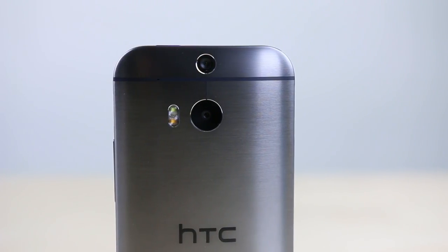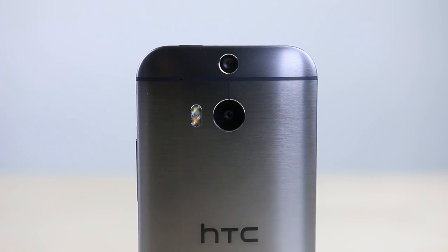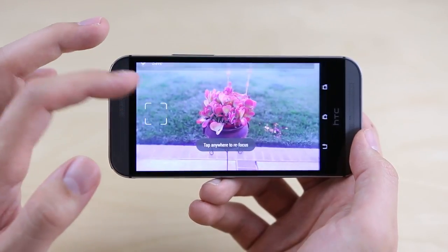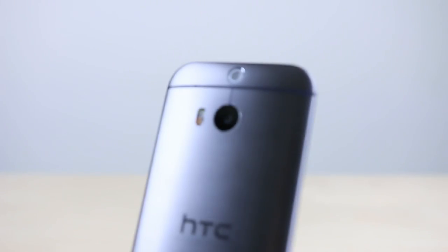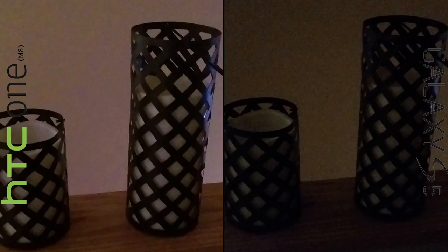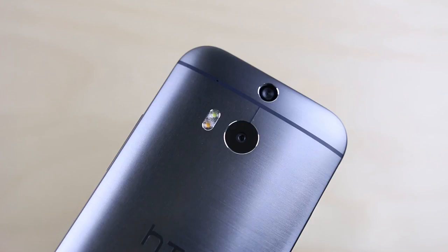Three: speaking of the back, you'll notice there are not one but two cameras on the M8. The second is used for recording depth information, allowing for things like post-capture refocusing and a host of other cool effects. Four: while the M8's camera has a lesser number of total pixels, each of its UltraPixels — as HTC calls them — are bigger, bringing more light to the sensor and resulting in better-looking photos in low-light conditions.